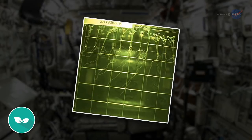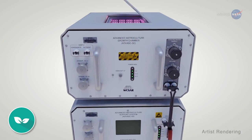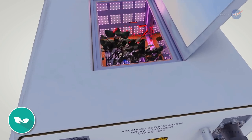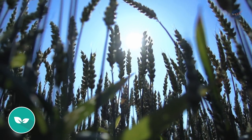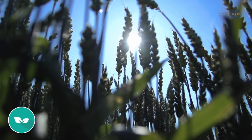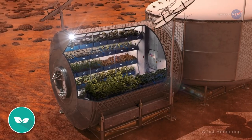Understanding how roots grow is directly applicable to space exploration. What does NASA need to consider when designing a plant chamber for food or life support in space? Farmers on Earth are interested, too. A deep understanding of roots can help scientists design hydroponic chambers for agriculture in areas with poor soil conditions.